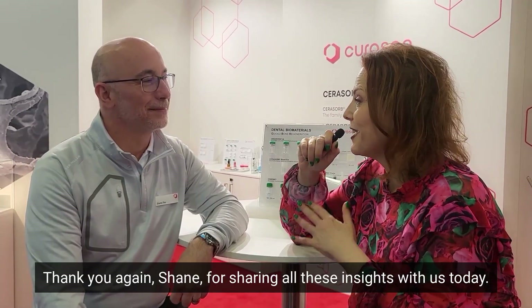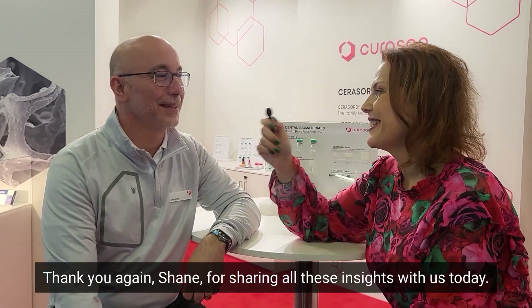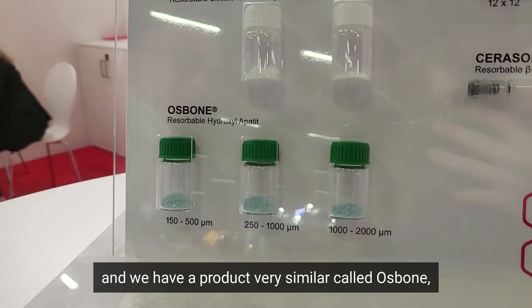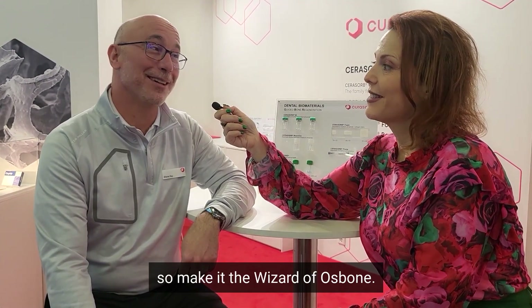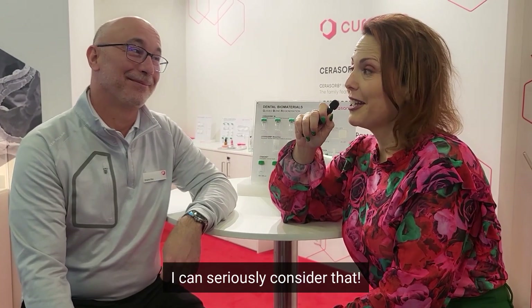Thank you, Shane, for sharing all this insight with us today. Appreciate you being here with the IDS and working with us as a company. I heard you're the wizard of OzC, and we have a product very similar called OzBone — for the right price, we might be able to get you some OzBone and make you the wizard of OzBone. I can seriously consider that.